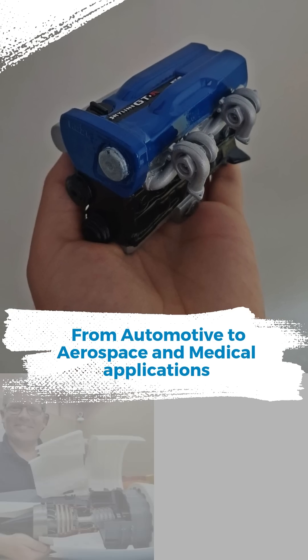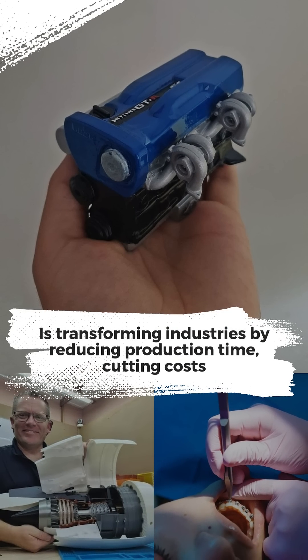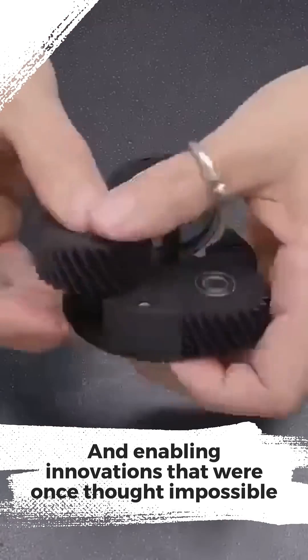From automotive to aerospace and medical applications, 3D printing is transforming industries by reducing production time, cutting costs, and enabling innovations that were once thought impossible.